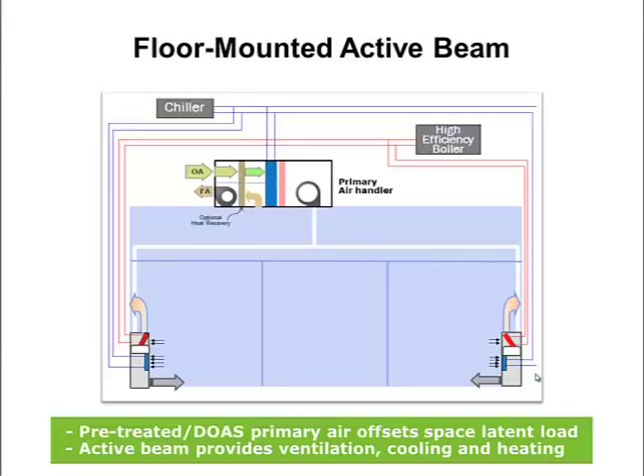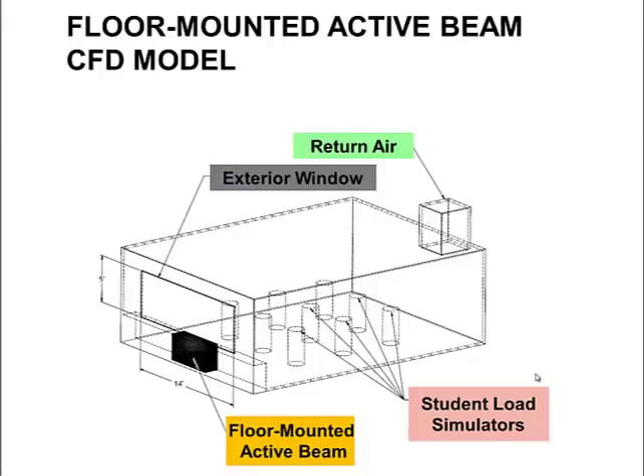Here's an example of a system using floor mounted active beams supplied by a DOAS to handle a room with perimeter glass on both sides. We have used computational fluid dynamic software to help visualize what happens in a room served by a floor mounted active beam. The CFD model was based on a typical classroom with perimeter glass along one wall. The floor mounted active beam was centered in a sill beneath the glass, heat loads representing the occupants were dispersed about the interior, and the return air grill was located in an interior corner.